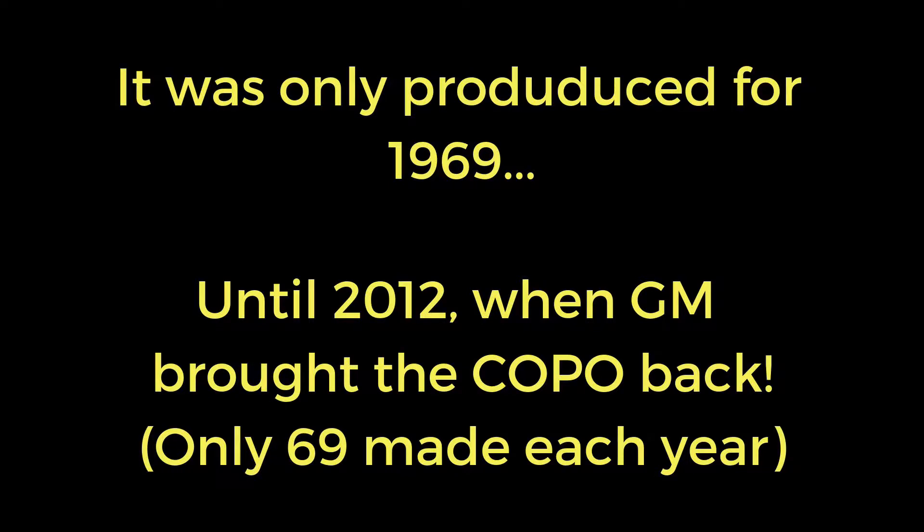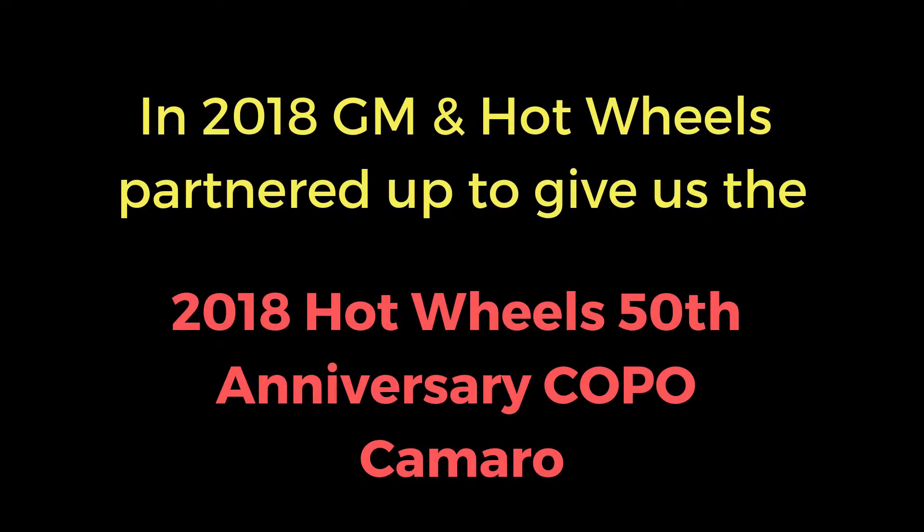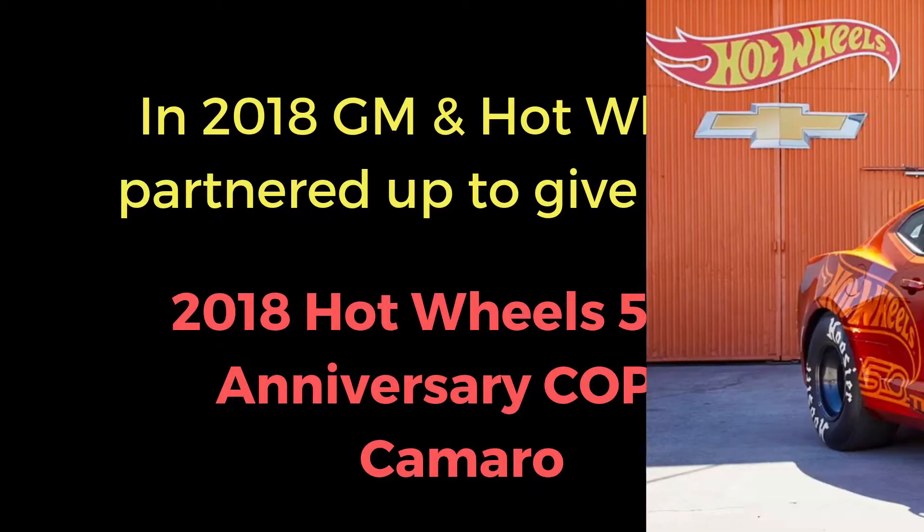It was only produced by Chevy for 1969 and then discontinued until 2012. To tie in with its 1969 heritage, only 69 are made each year. For 2018, GM and Hot Wheels partnered up together to celebrate Hot Wheels' 50th anniversary, giving us the 2018 COPO Camaro.